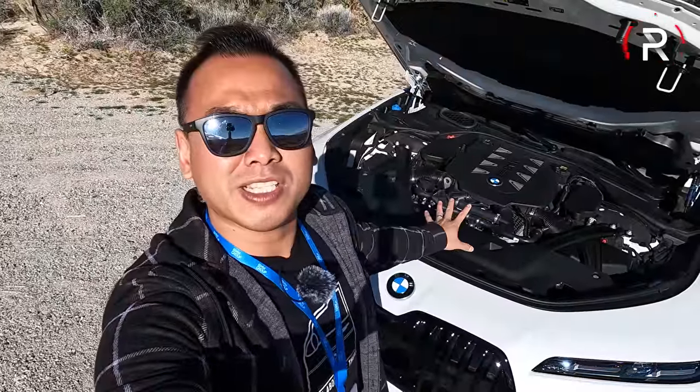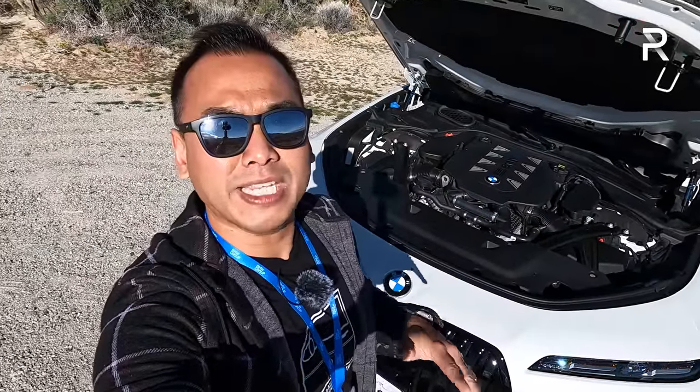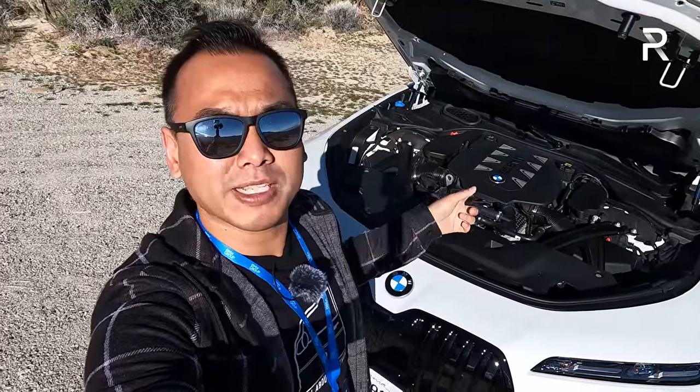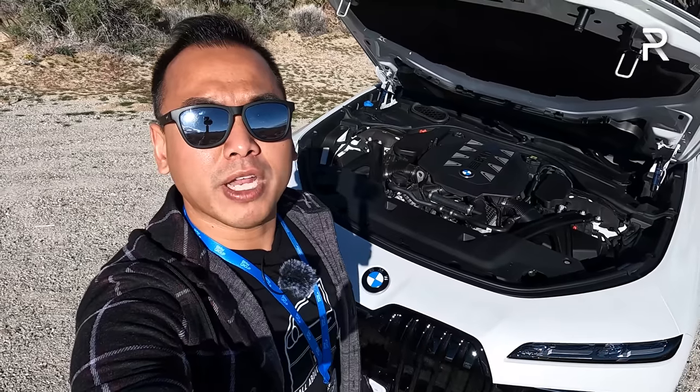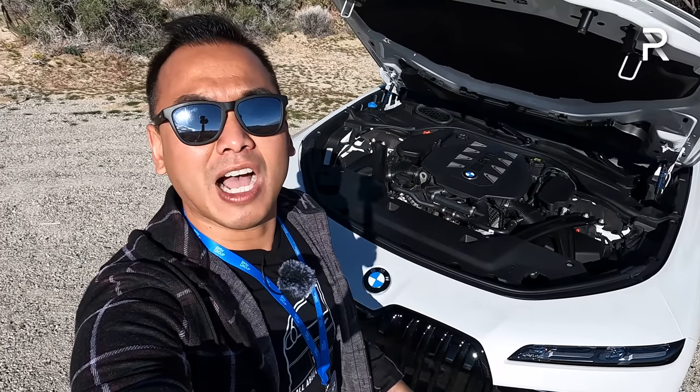We're going to talk about the design of the new 7 Series in more detail, but the first thing I wanted to show you is, since this is the company's flagship sedan, let's go ahead and pop the hood and talk about the powertrain of this particular 760i X-Drive.